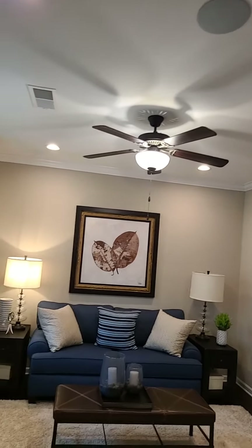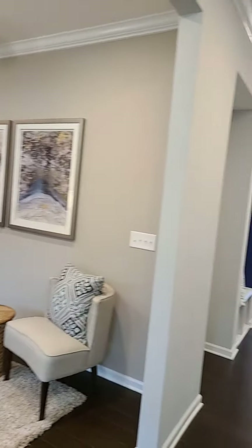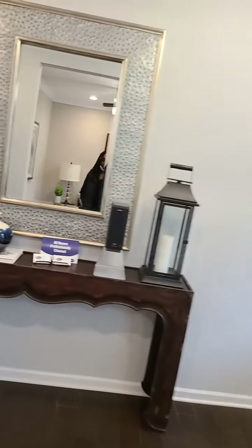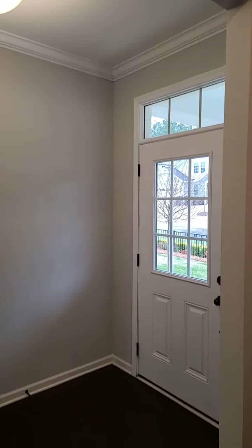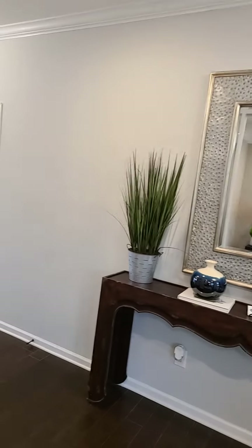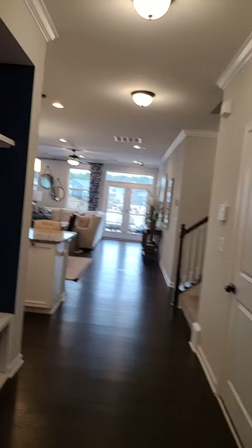There's a ceiling fan. Let me come back down a little and look at it from the other angle. Here's your front door and a nice hallway.